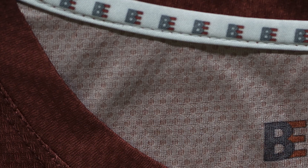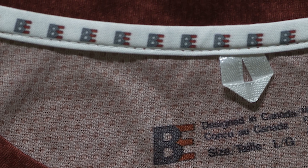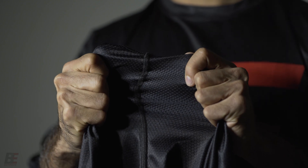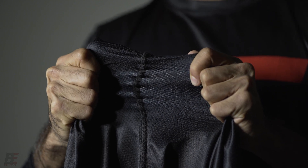Of course the N-Knit will be assembled with our hallmark workmanship. That means reinforced necks for decreased chafing and increased durability, as well as our standard flat box stitching to decrease friction and increase tensile strength.